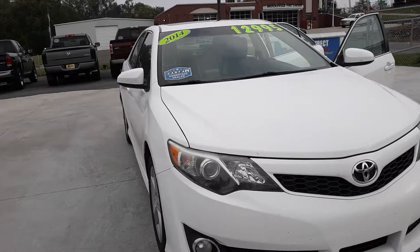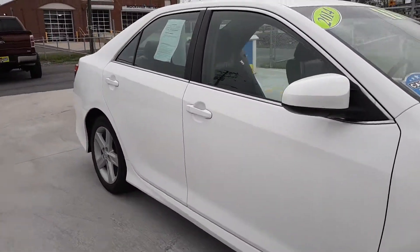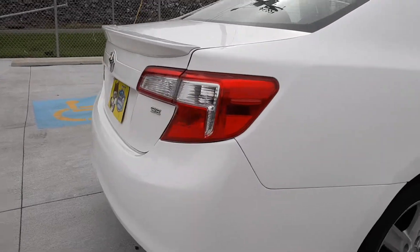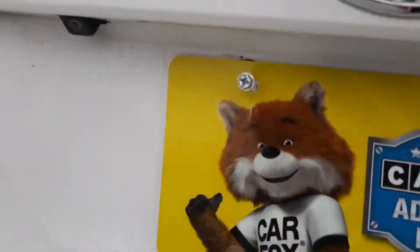This color is white. It's a very clean car. Here's an SE with a backup camera.